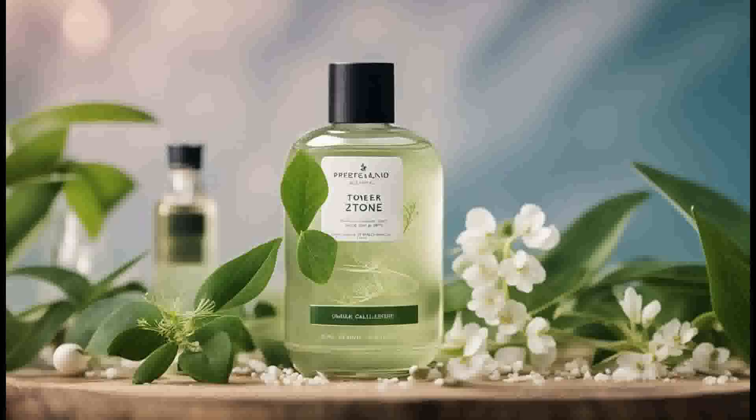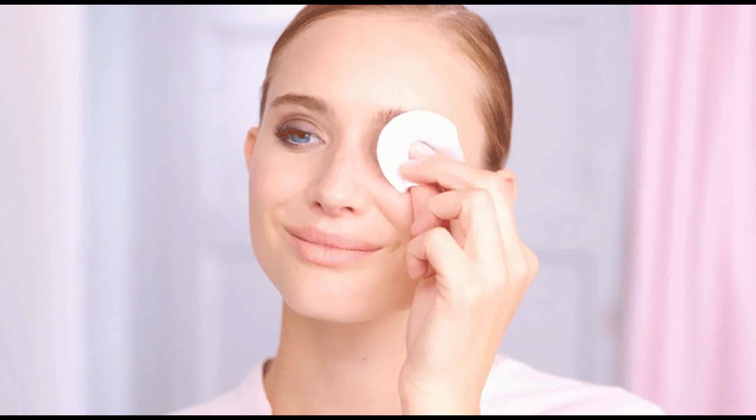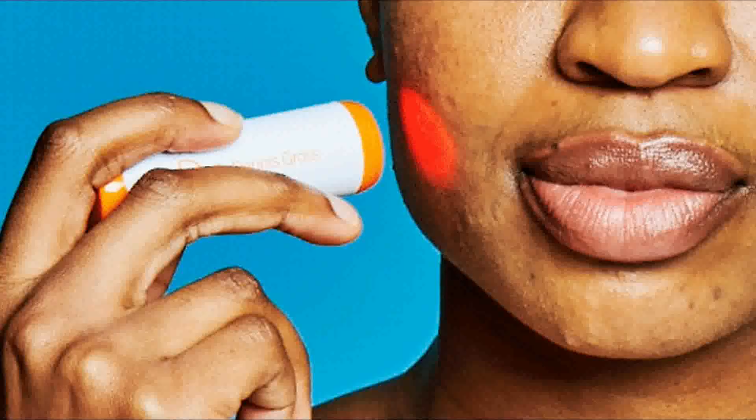Hydrating toners. Today's newer toners are alcohol-free, and they still function to restore skin's natural pH balance. They often contain humectants, so they also act as a first lightweight hydrating layer in skincare routines.